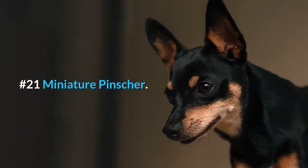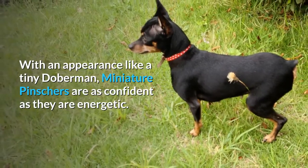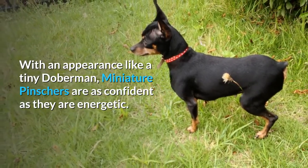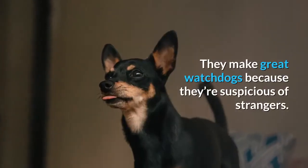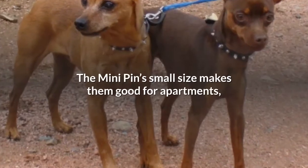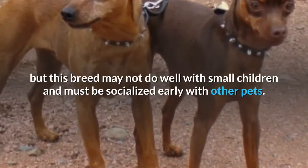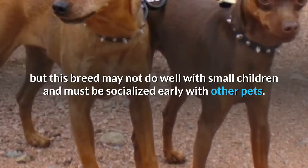Number 21: Miniature Pinscher. With an appearance like a tiny Doberman, miniature pinschers are as confident as they are energetic. They make great watchdogs because they're suspicious of strangers. The mini pin's small size makes them good for apartments, but this breed may not do well with small children and must be socialized early with other pets.